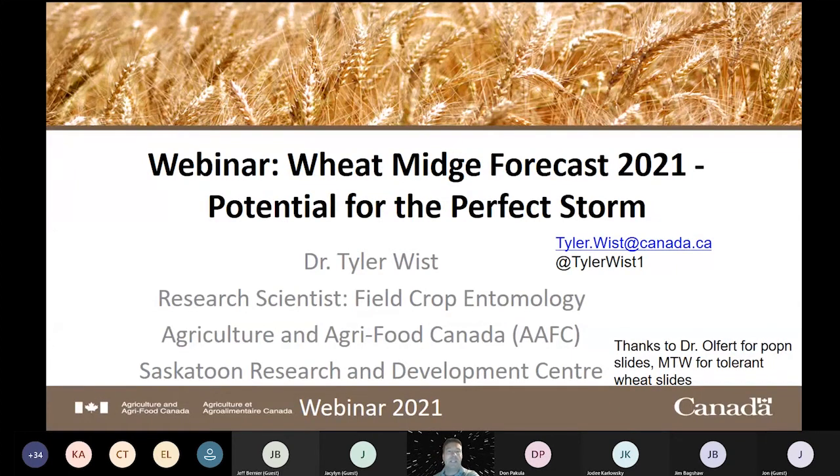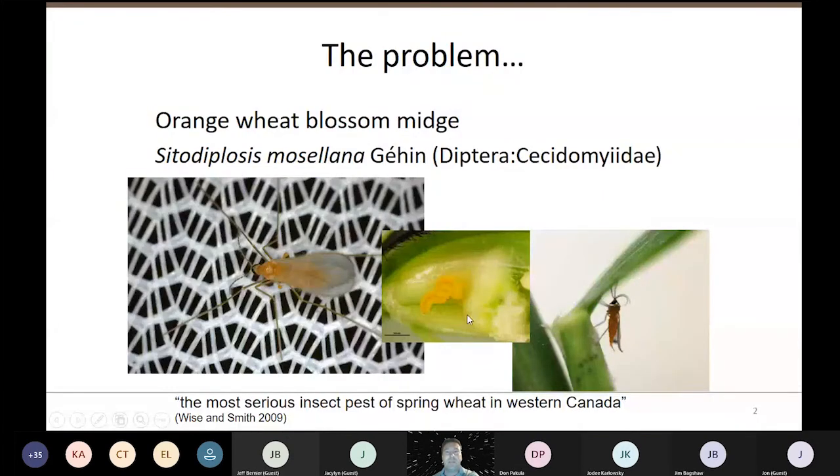I've titled this presentation 'the potential for the perfect storm,' and we'll get to that. The interest in wheat midge this year comes from a lot of wheat midge in the forecast, so I'll tell you how that forecast comes about. The problem is the orange wheat blossom midge — it's called orange because the adults, larvae, and eggs are all orange.